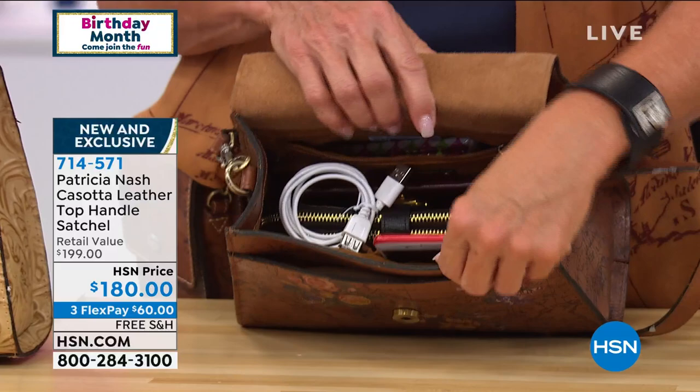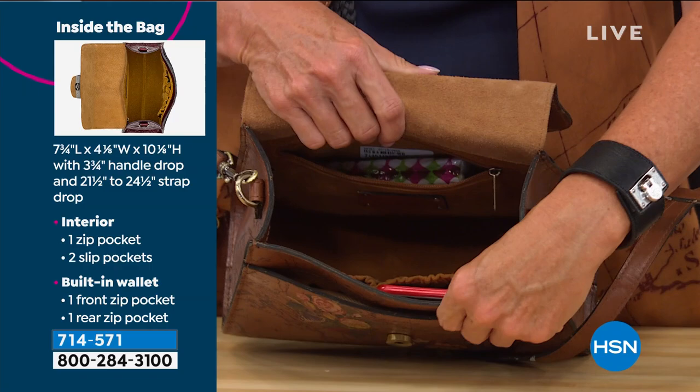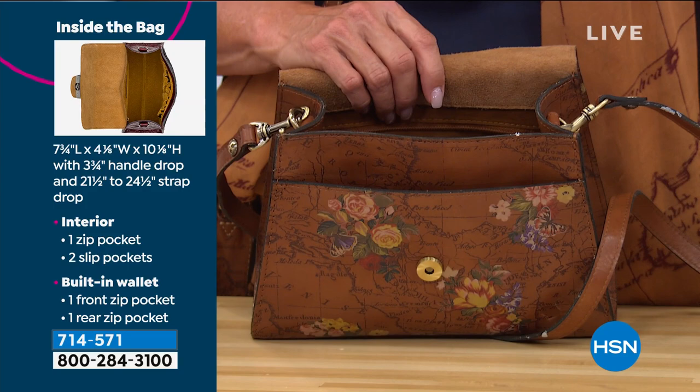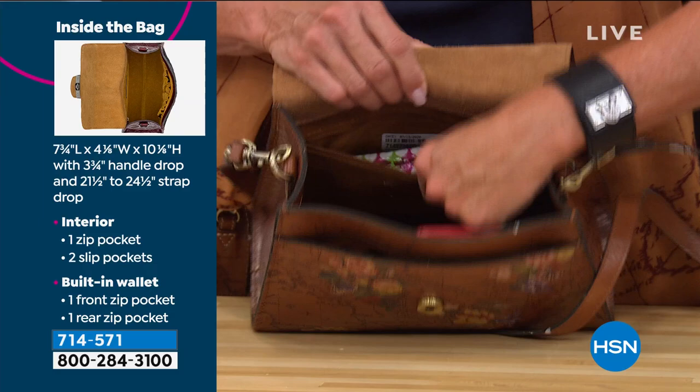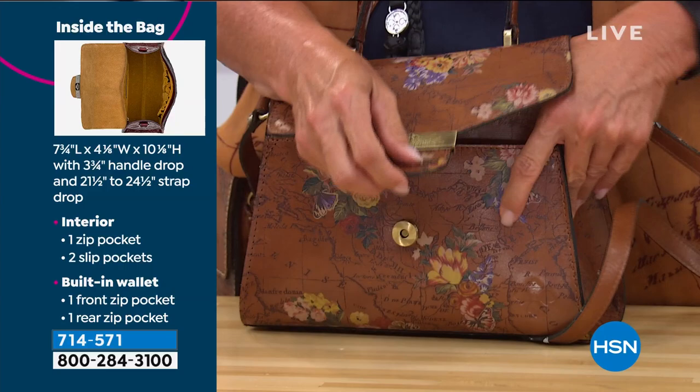There are two elasticized pockets on one side and a huge well in the middle. There was a giant wallet pulled out of there. On the back there's another pocket — tissues and stuff — so that is a ton of goodies. It really is a small to medium-sized bag, but with great organization throughout.